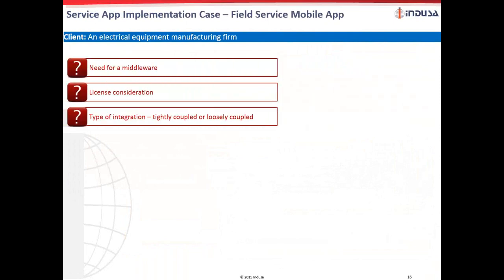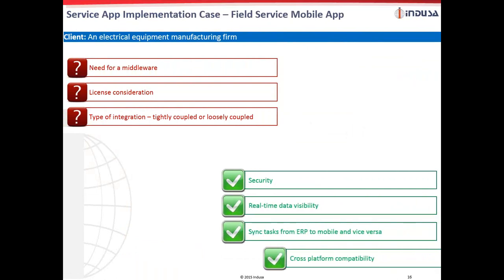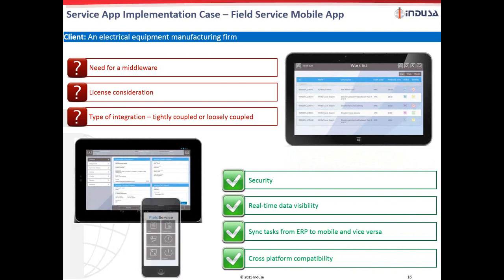Now look at the actual case study of the service app implementation. An electrical equipment manufacturing firm was reaching out to vendors as they wanted to have a middleware in place. Another important factor was licensing. In addition, they wanted the mobile app to interact with their ERP system. A field service app was delivered to the client keeping the requirements in mind, including security and sync of tasks from the ERP to the mobile and vice versa. The app provided real-time visibility into work status, with special attention given to user experience during development.